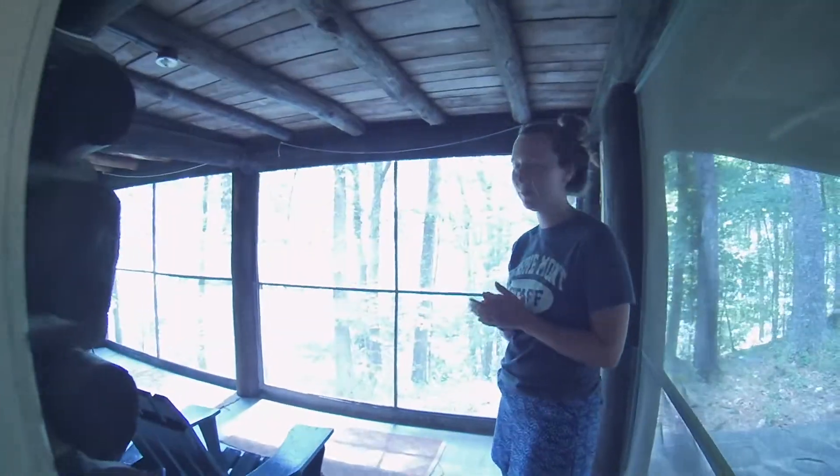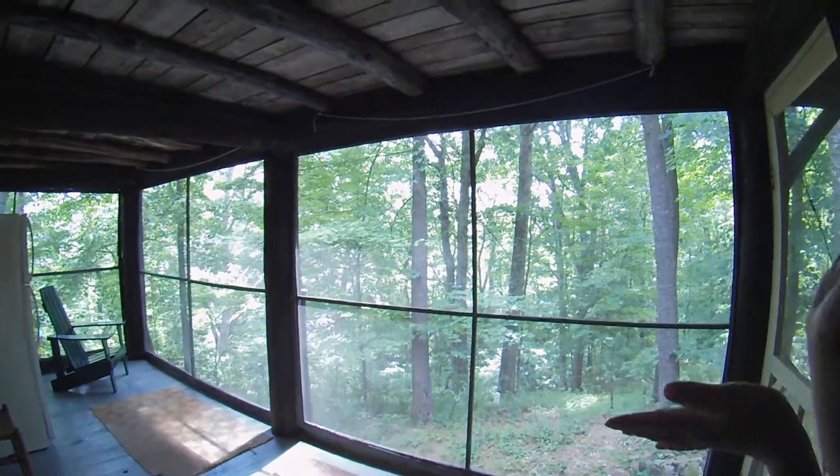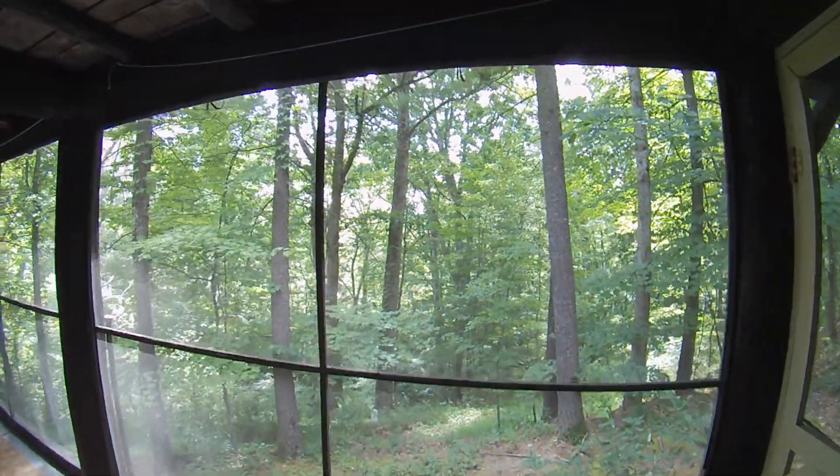Moving outside to the second screened in porch. This porch is definitely the best view of the cottage — it looks out straight into the woods. Sometimes you can even see the hotel.